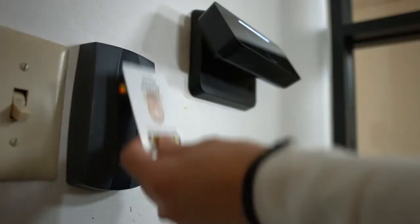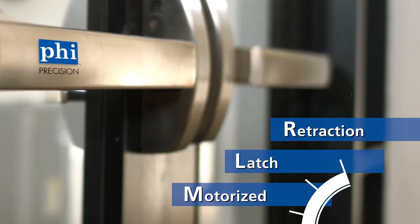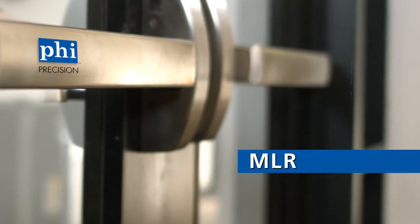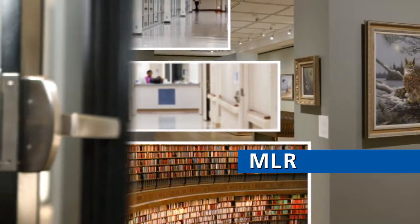When you need a code-compliant exit device and electronic access control solution on the same opening, Precision's motorized latch retraction is ideal. Available on all Apex 2000 series, the MLR's advanced motor technology provides controlled access and convenience, making it perfect for environments where noise reduction is essential.